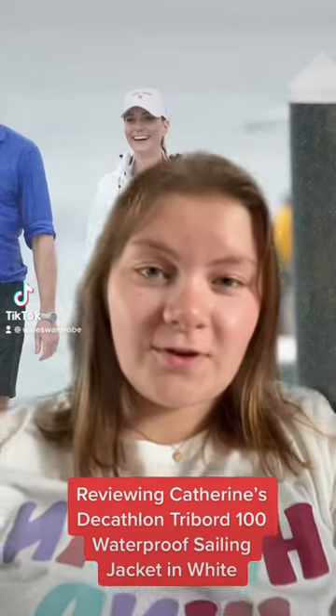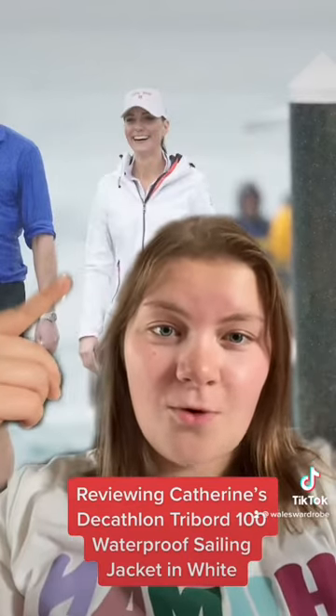The first product I'm going to be reviewing is the white sailing jacket Kate wore while in the Bahamas. As soon as I saw this jacket, I knew I wanted it, but unfortunately when I went to buy it, it was sold out. So when I did eventually end up getting it, I fell in love with it instantly.